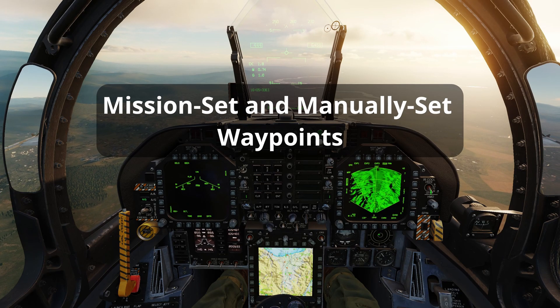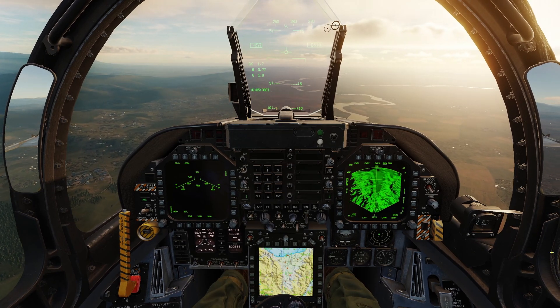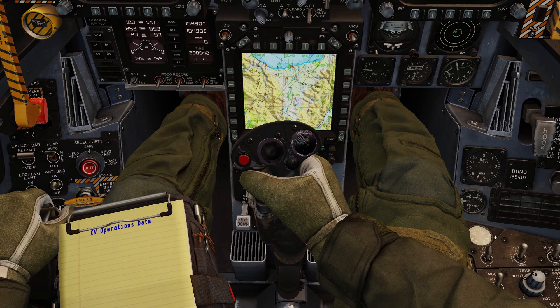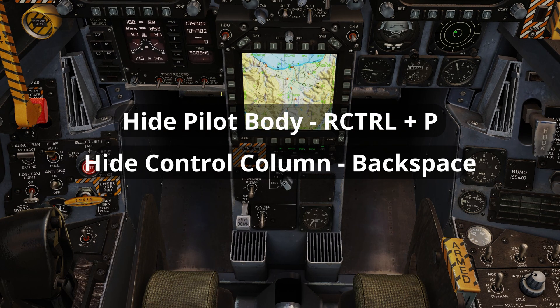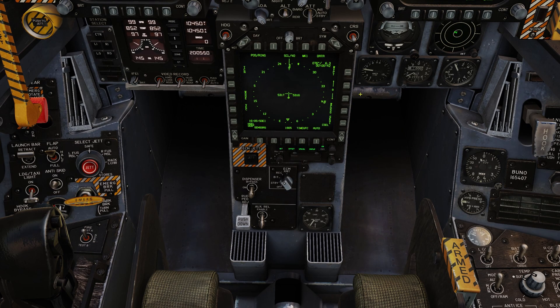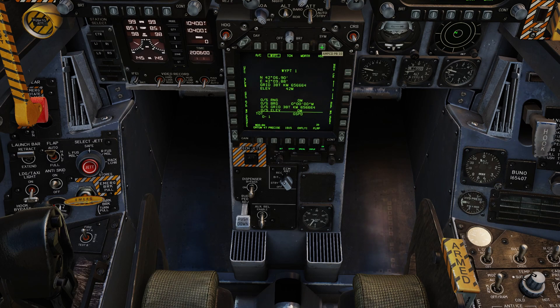Both mission set and manually set waypoints can be designated as sensor point of interest using the waypoint designate button. Pressing mode then map hides the map on the HSI. When the desired waypoint has been selected, waypoint designate can be pushed to set it as a sensor point of interest, and selecting target undesignates.